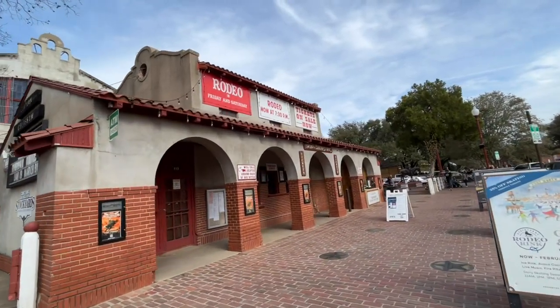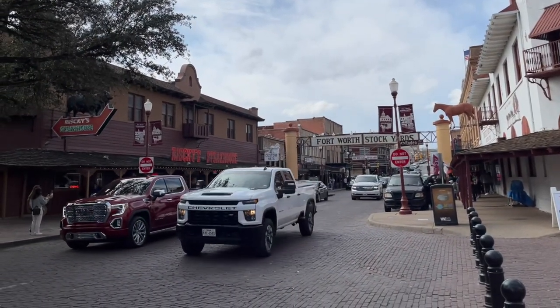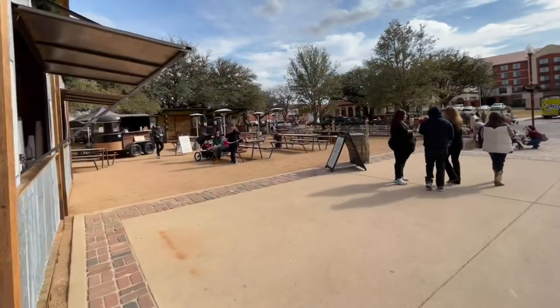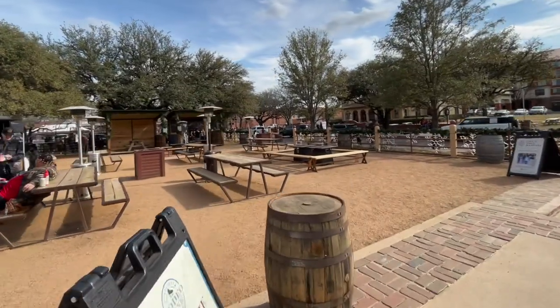Bull riding and rodeo happens at this building and it happens on Fridays and Saturdays. There are lots of places to sit and eat right here on the street. Right in front of the Hyatt Place there is a bar-type area with a lot of tables and chairs.